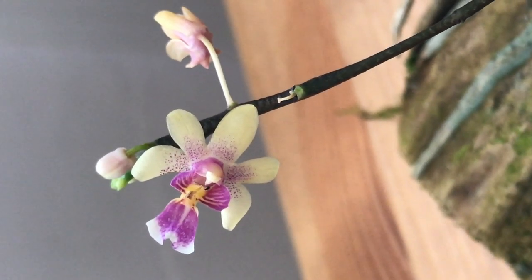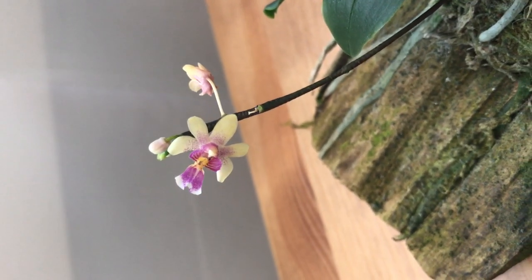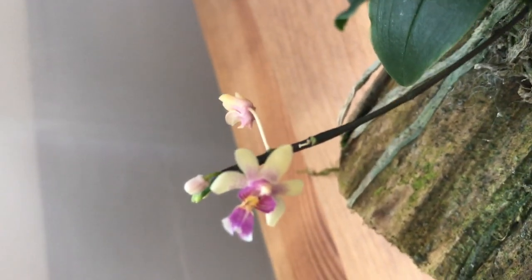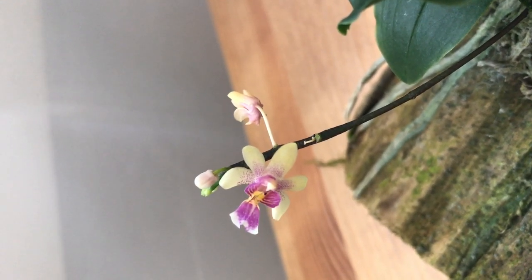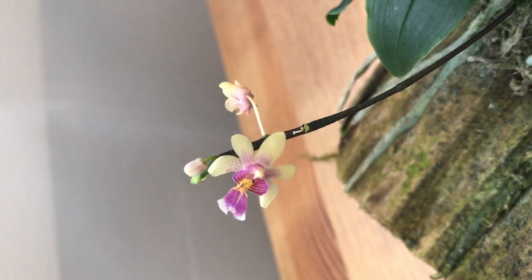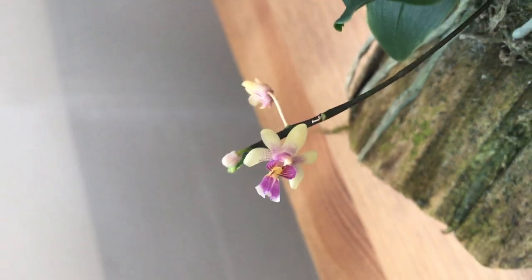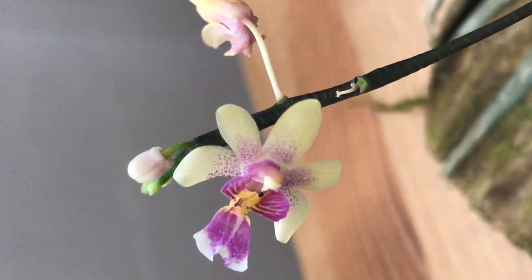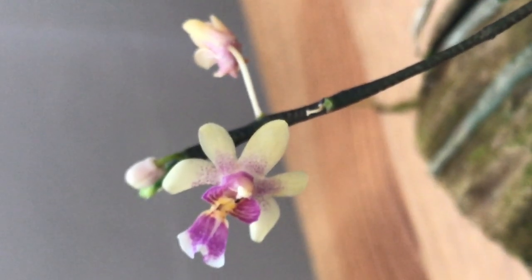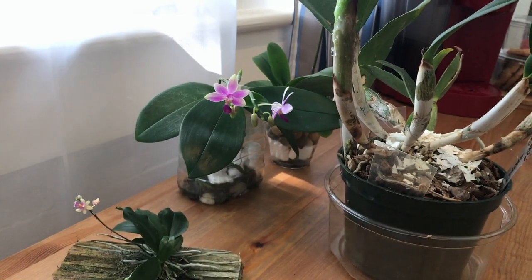It keeps blooming too, because just like any other Phalaenopsis, it's kind of a sequential bloomer. Once the spike gets going, they pretty much open one by one — they don't open all at the same time, just like a lot of those complex Phalaenopsis hybrids.